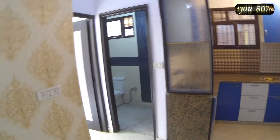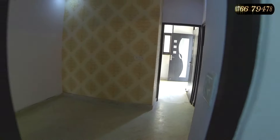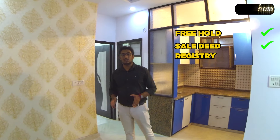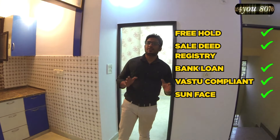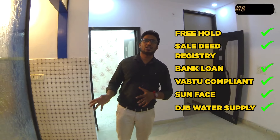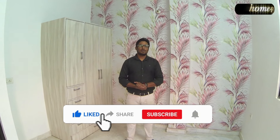This is a DDA flat available for sale. DDA has a freehold flat — you can get a registry and you can get a loan. This is a sun-facing flat. The water supply from DDA is connected, with a 750-litre tank. If you found this video useful or have any inquiries, you can call us using the number in the description box. If you like this video, please like and share it.